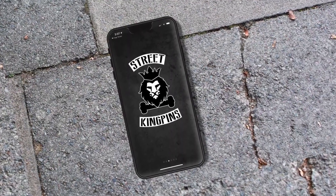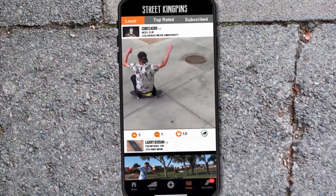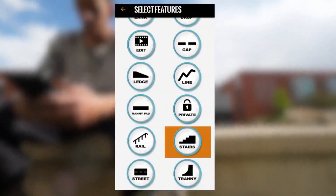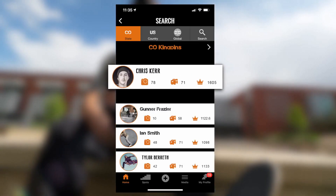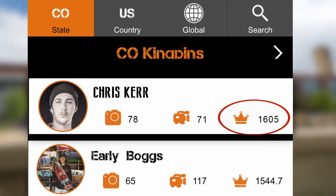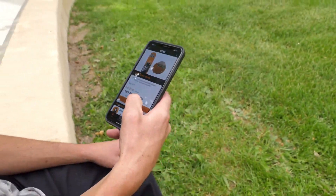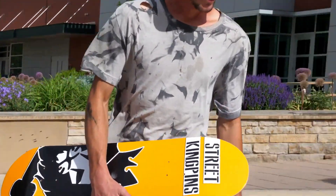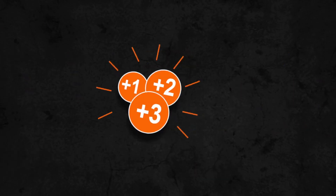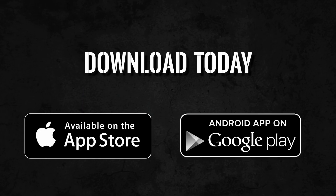Street Kingpins is the first of its kind sports platform tailored specifically towards skateboarders and their needs. Earn points and street credit by uploading photos and videos to any spot, or create your own challenge. Challenge the current kingpins for bragging rights, and use your points to buy real gear — every view, upvote, and props on your media earns you points towards supporting your own skate career. Upload media, earn points, become a kingpin, and claim your rewards.